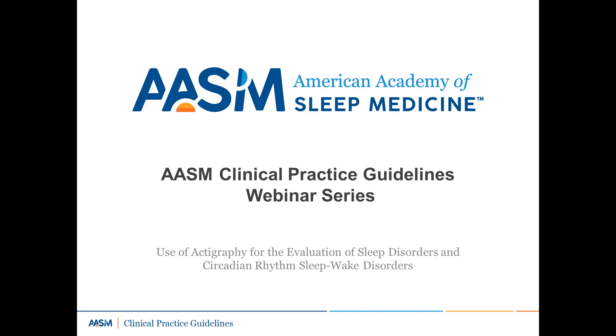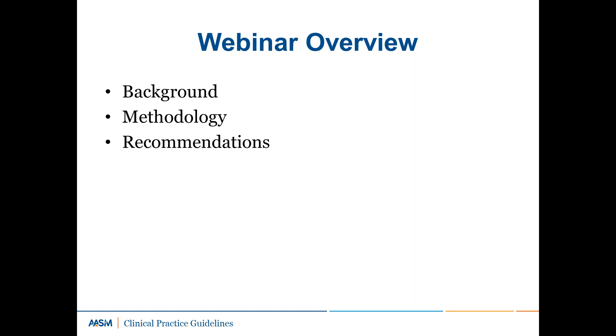Welcome to the AASM Clinical Practice Guideline webinar series. This webinar will review the 2018 AASM Clinical Practice Guideline on the use of actigraphy for the evaluation of sleep and circadian rhythm sleep-wake disorders. During this webinar, we will review a brief background on the subject, the methodology employed in the review, and the clinical practice recommendations.